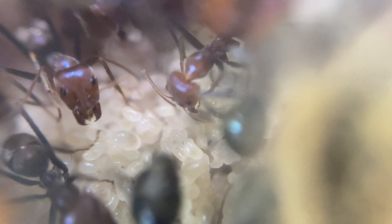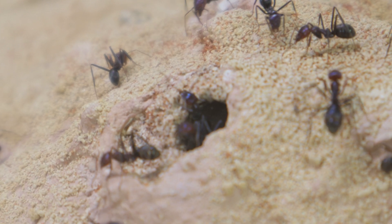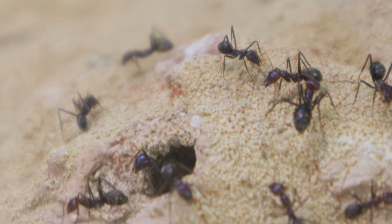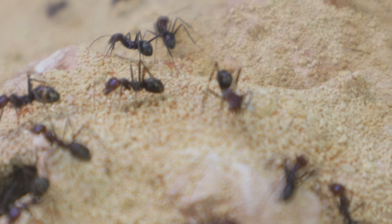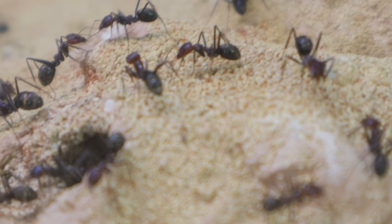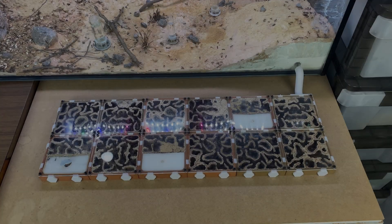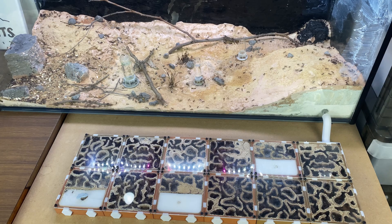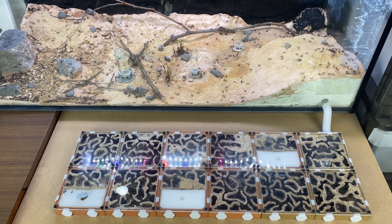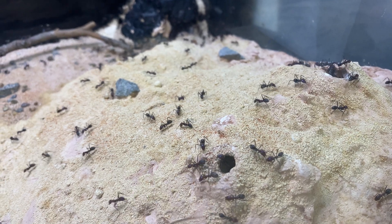It always fascinates me looking inside a nest. Today we're going to have a look at my colony of meat ants, or Iridomyrmex purpureus. We get to have a look at their activities in the outworld and inside the nest where all the action happens. This whole build has got a nice big aquarium — a 3-foot tank — and then we have these 3D printed nests with 12 modules in total.